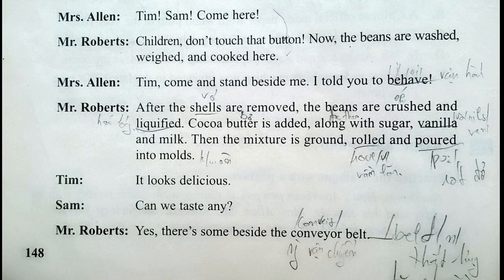the beans are crushed and liquefied. Cocoa butter is added along with sugar, vanilla and milk. Then the mixture is ground, rolled and poured into molds. It looks delicious! Can we taste any? Yes, there's some beside the conveyor belt.